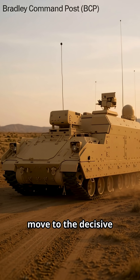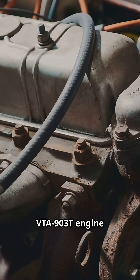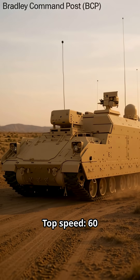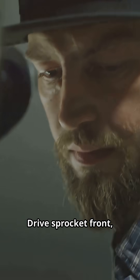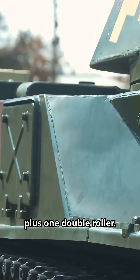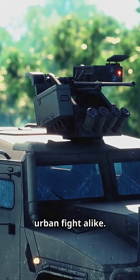For commanders to move to the decisive point under all conditions. Mobility: a 600-horsepower Cummins VTA 903T engine coupled to a General Dynamics HMPT 500 transmission. Top speed 60 km per hour, range 400 km. Torsion bar suspension, 6 dual rubber-tired road wheels per side. Drive sprocket front, idler rear, 2 track return rollers inside plus 1 double roller. Hydraulic shock absorbers on road wheel stations 1, 2, 3, and 6. Built to handle rough terrain and urban fight alike.